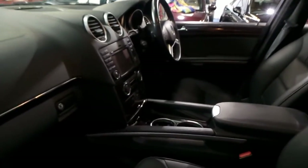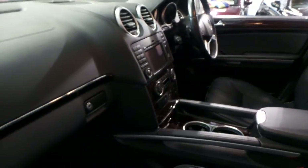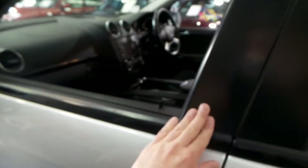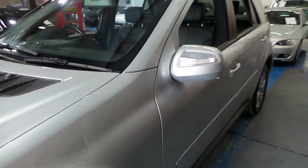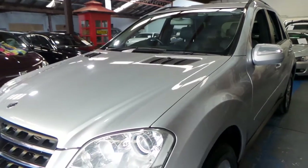It's got a sunroof, which is standard, and it's got the updated navigation system. I picked it up when we purchased the car and drove it home. It drove absolutely beautifully, as you would expect — a Mercedes-Benz with a full Mercedes-Benz service history.